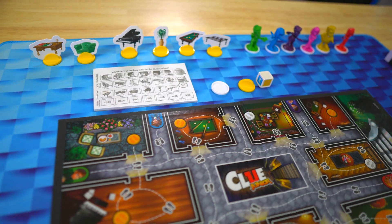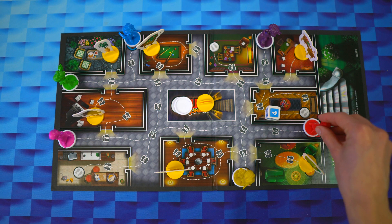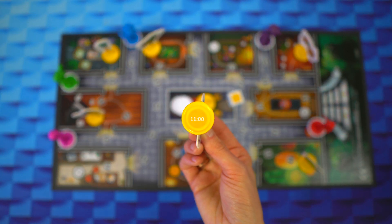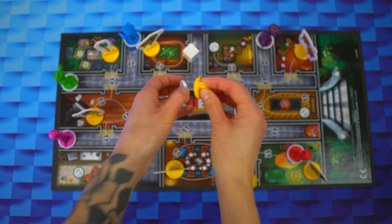The object of the game is to discover which toy is broken, who broke it, and when they did it. You start by rolling your dice to see if you can move your character. You then proceed to look under the characters and under the furniture on the board for clues. As you find clues, you eliminate choices and eventually discover the mystery.